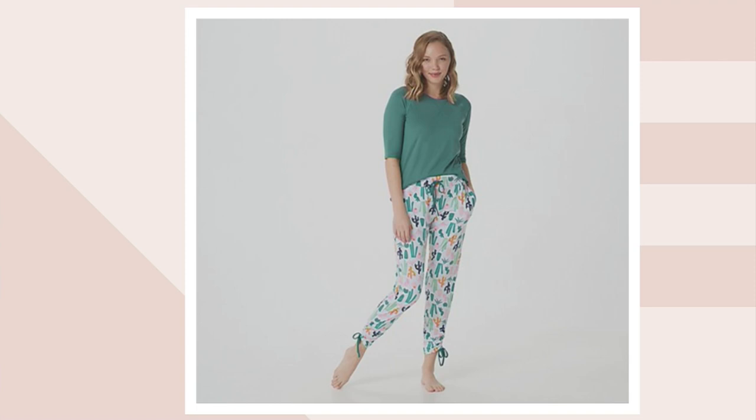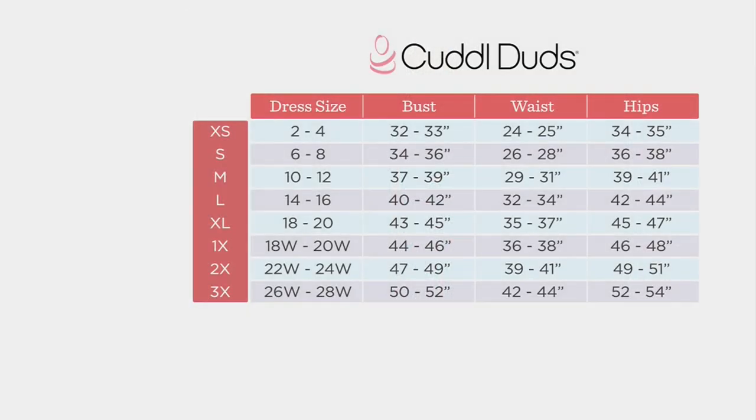Let's go to the size chart, Carrie. How do we choose the best size for this sweet little set? What you want to do — because we are a national and global brand — I suggest looking at your dress size and moving to the left. I'm five foot four and I consistently wear a small in Cuddle Duds. But if you're on the fence, I'm going to have you size up one rather than sizing down.